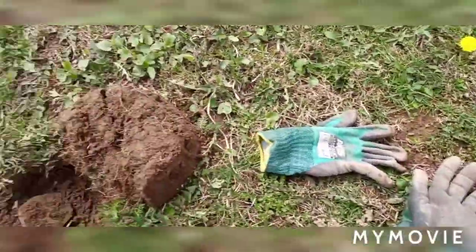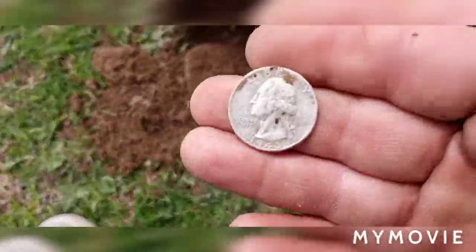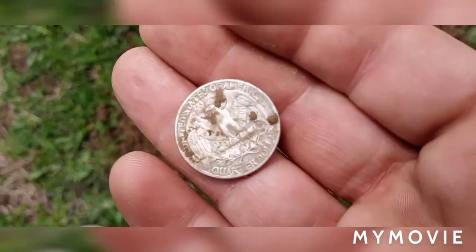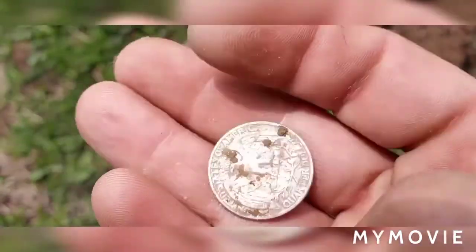Just had a 30 signal on the Nox here and pulled it out and wiped it already — a 1943 Washington. Awesome, take it. Another silver.